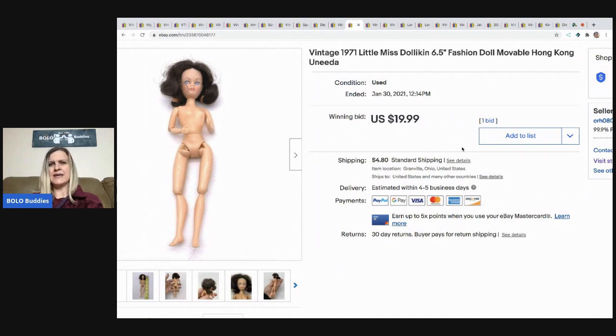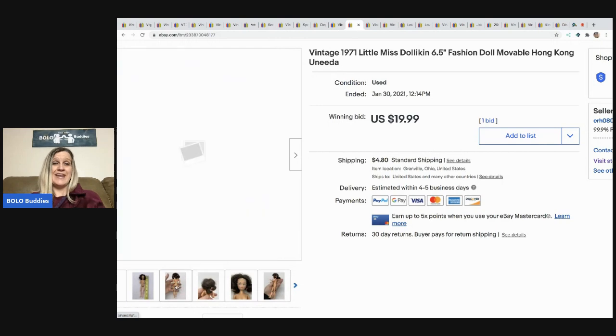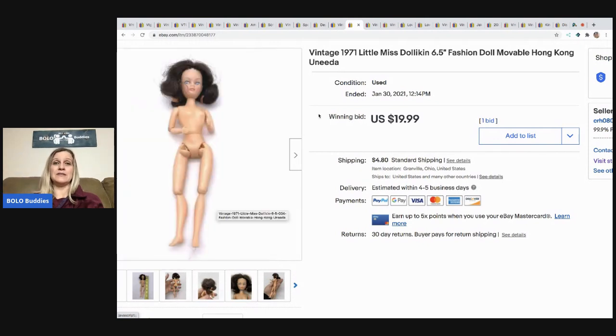The next item I sold is this vintage 1971 Little Miss Dollican — not sure how to say it. I picked her up at an estate sale for about a dollar; she just looked interesting. I started her at $19.99 auction, she got one bid, they paid immediately, and the buyer paid shipping. I'm not really sure if I underpriced or overpriced it — somebody just wanted it.